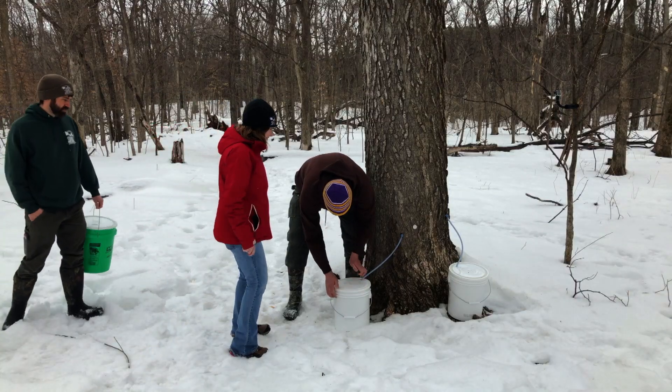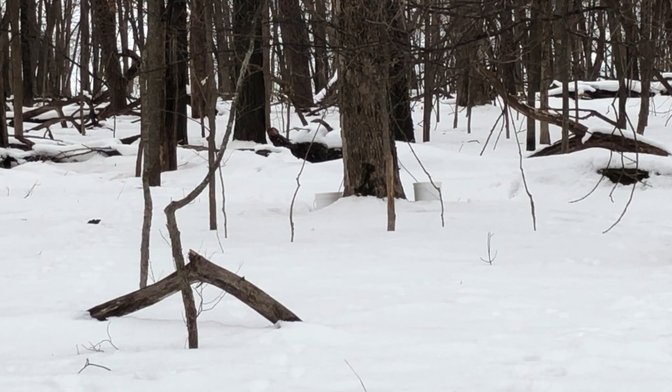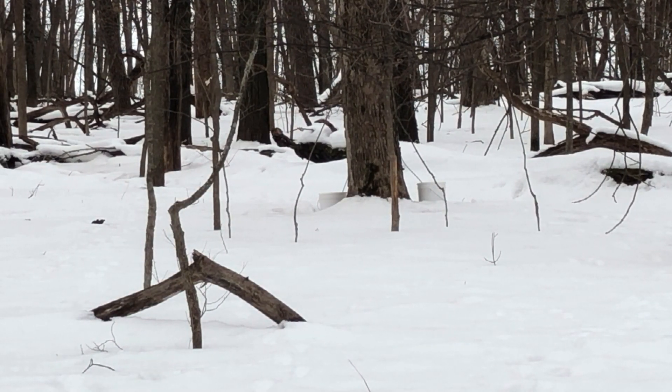Last year's effort produced 3,500 gallons of syrup. From Marshall County, Roger Reilly, Channel 13 News.